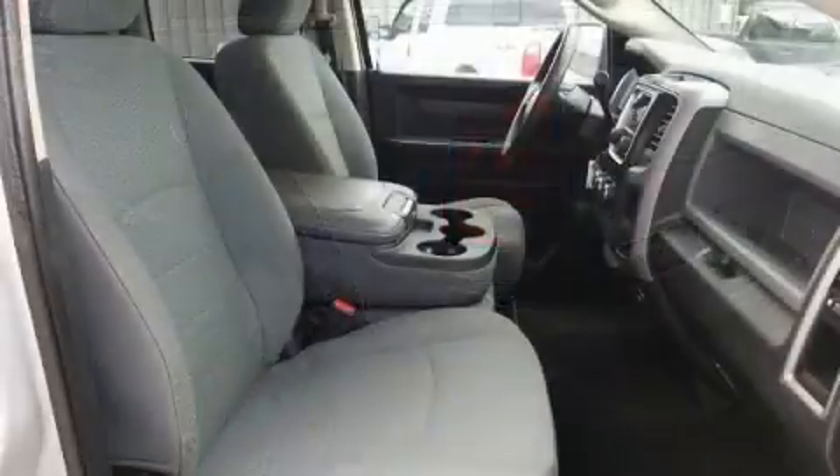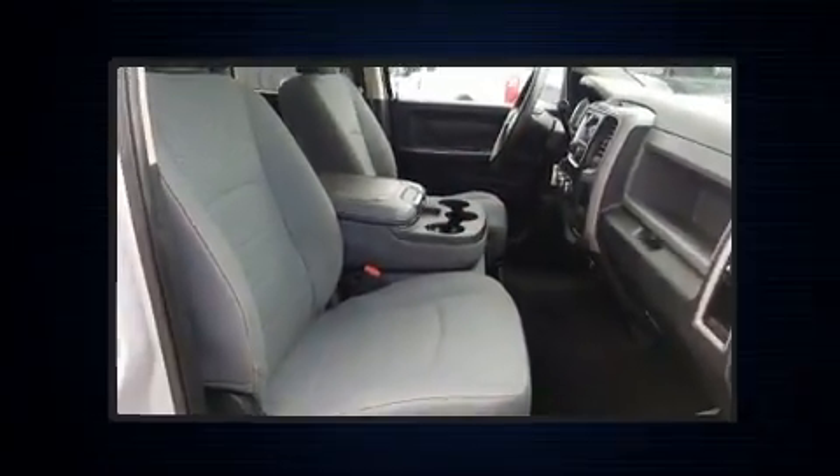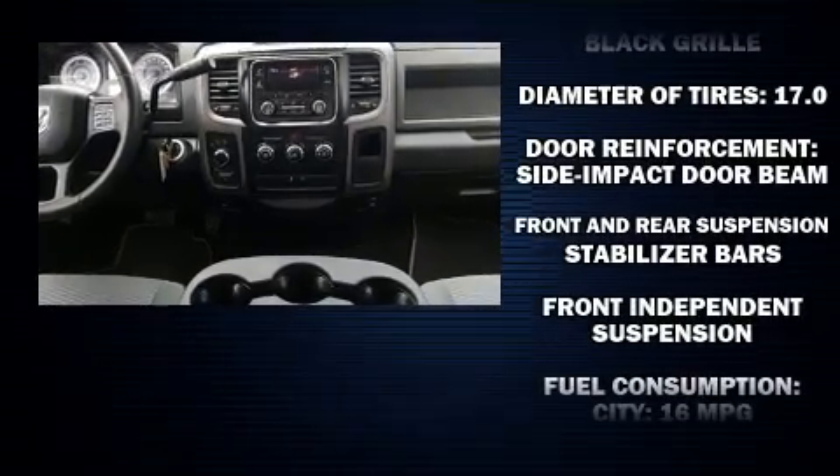Top features include cruise control, one-touch window functionality, a front bench seat, fully automatic headlights, heated door mirrors, a bed liner, and much more.